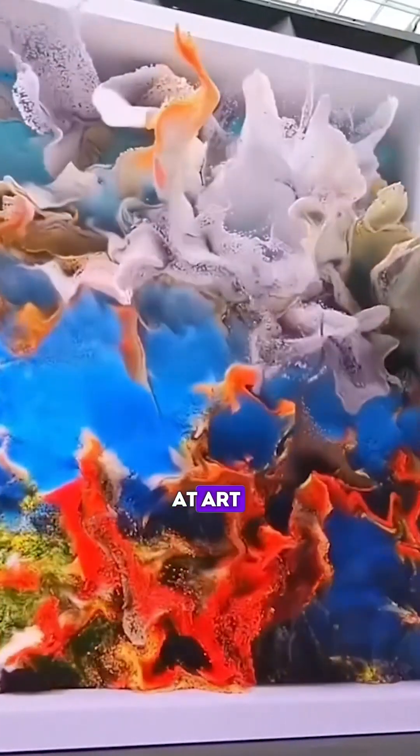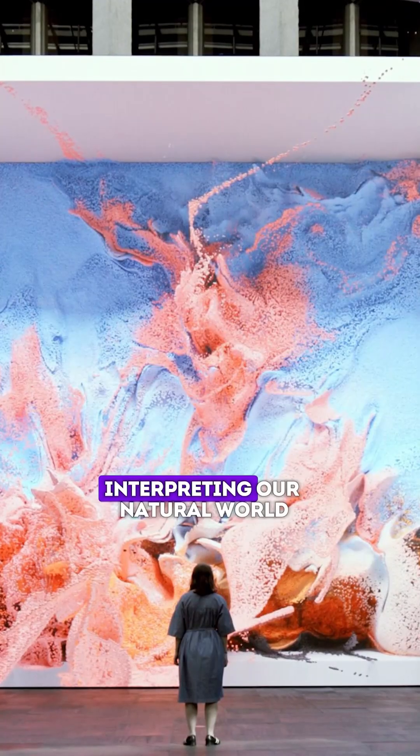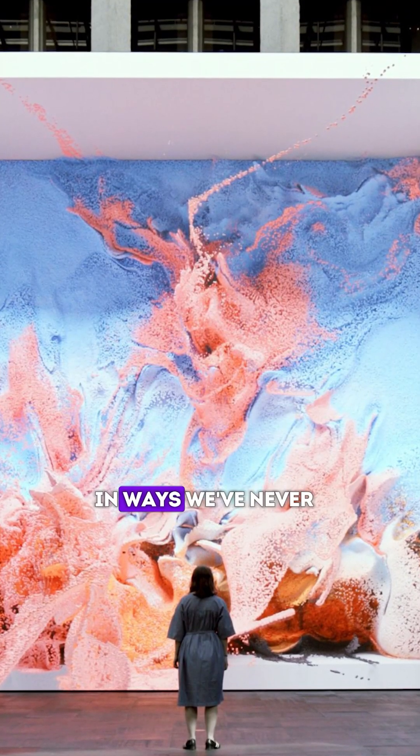When you stand before this 30-foot masterpiece, you're not just looking at art — you're experiencing the dreams of a machine, interpreting our natural world in ways we've never seen before.